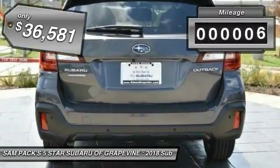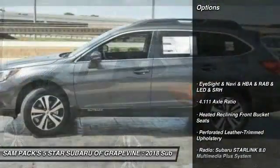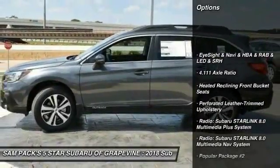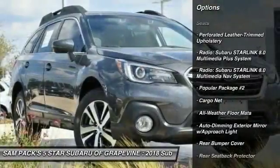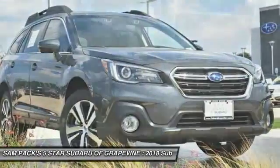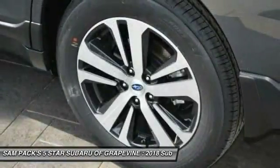This vehicle has less than 100 miles. Here are some of this vehicle's great options: LED headlights, heated seats, power passenger seat, traction control, Bluetooth wireless data link for hands-free phone, dual airbags, air conditioning, heated rear seats, power steering, and alloy wheels.